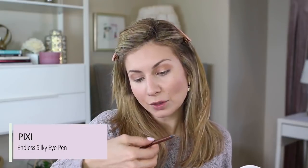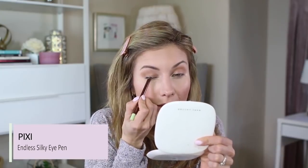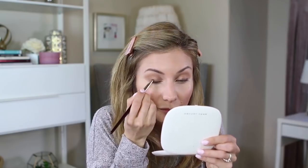On my upper lashes, I'm going to run a copper dark pencil by Pixi — it's the Endless Silky Eye Pen in the shade Bronze Beam. I'm just going to create a nice thick line on the outer part. It's pretty thick and chunky so I need to blend that out a little bit. I'm using a smudge brush by BK Beauty — not even putting product on it, just running it across the line to smudge it out.